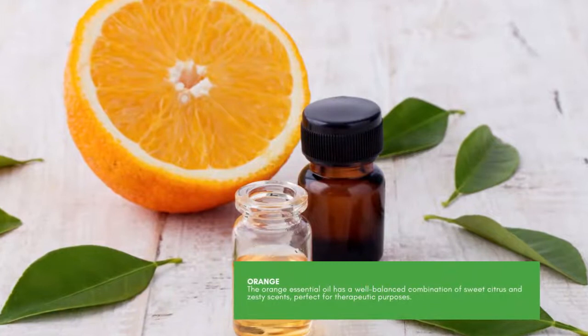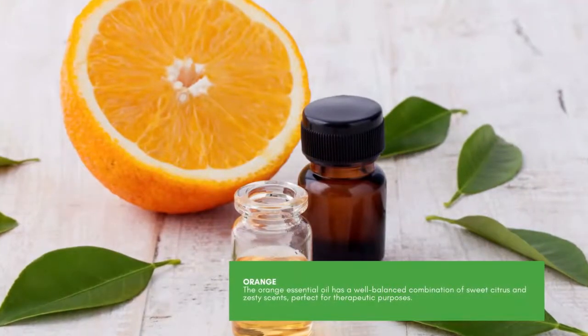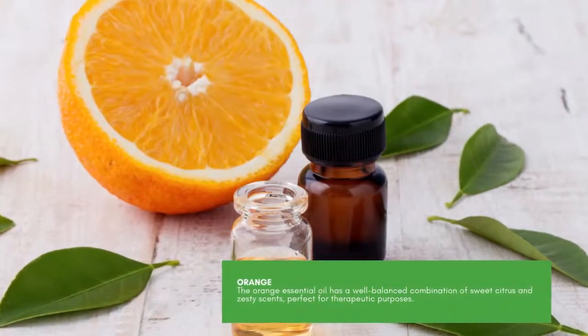Orange. The orange essential oil has a well-balanced combination of sweet citrus and zesty scents, perfect for therapeutic purposes.